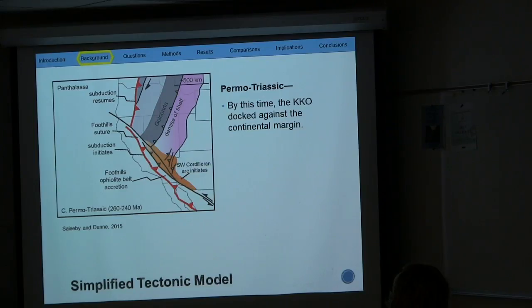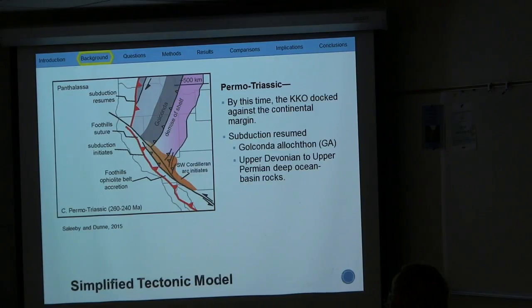In the Permo-Triassic, the Kings Sequence Ophiolite Belt docked against the continental margin, and subduction resumed, which caused the emplacement of the Golconda Allochthon, which is comprised of upper Devonian to upper Permian deep ocean basin rocks. Similarly to the Roberts Mountain Allochthon, there are a lot of models that have been proposed for the emplacement.